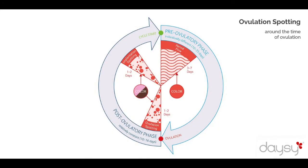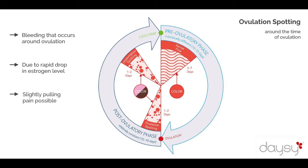Some women notice spotting around ovulation. This is caused by a relatively rapid drop in the oestrogen level after the pre-ovulatory phase. This spotting is often associated with mild cramping and should not be confused with a true period,